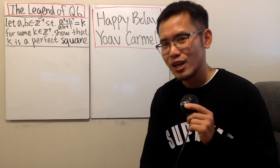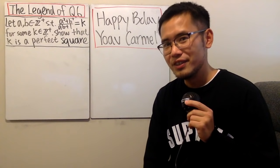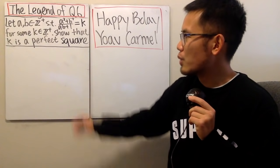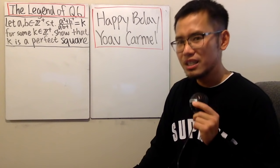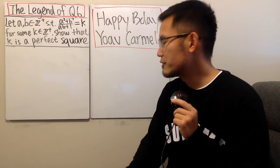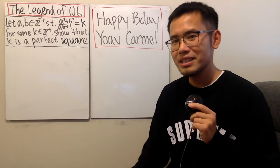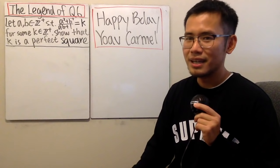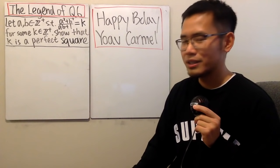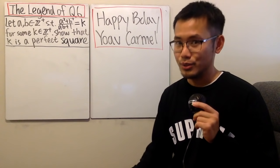We are talking about the 1988 IMO question number six. You should have seen a video by Numberphile where they talk about this question and especially how difficult it is. I've been trying to understand the proof of this for a while. Unfortunately I couldn't, but luckily recently I found a website in Taiwan with a solution I was actually able to follow. I wanted to demonstrate that for you as well.